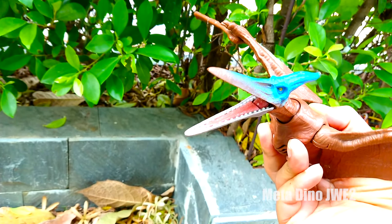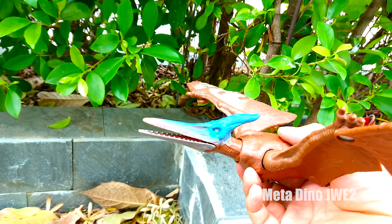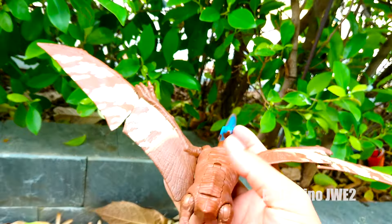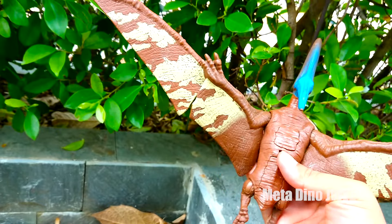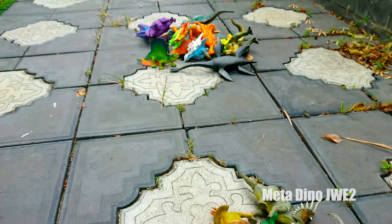Chú có 2 hàm răng sắc nhọn, đây là một chú khủng long ăn thịt cho mọi người. Và chú có một cái sừng khá cứng và to ở trên đầu nữa nè. Hai cánh của chú khá là dài nha, chú có thể bay khổng lồ và đây là một chú khủng long ăn thịt nha. Và đây là những chú khủng long của mình đã nhặt được nha mọi người.